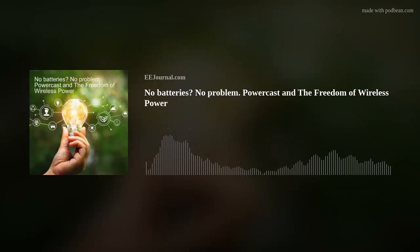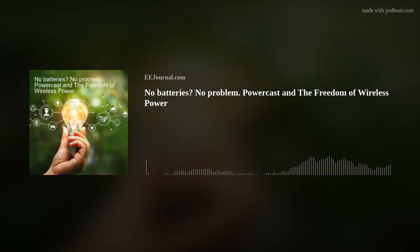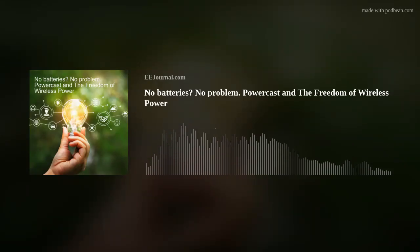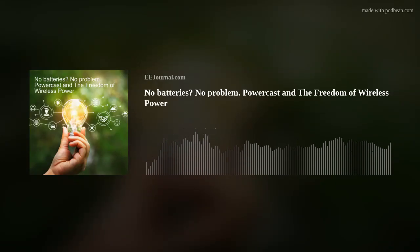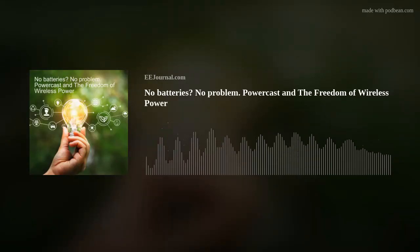Sure. PowerCast is a wireless power company, started back in 2003 with the goal of enabling long-range wireless power over distance. Kind of a crazy concept — most people think of Nikola Tesla when they hear wireless power, and they're not far off. That's kind of what we do. We have been working since then to enable wireless power in everything from industrial settings and building automation to consumer electronics devices.